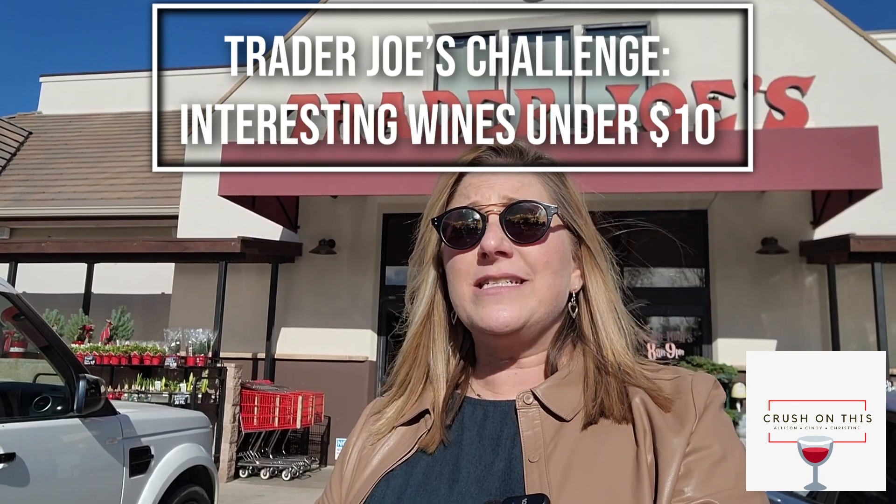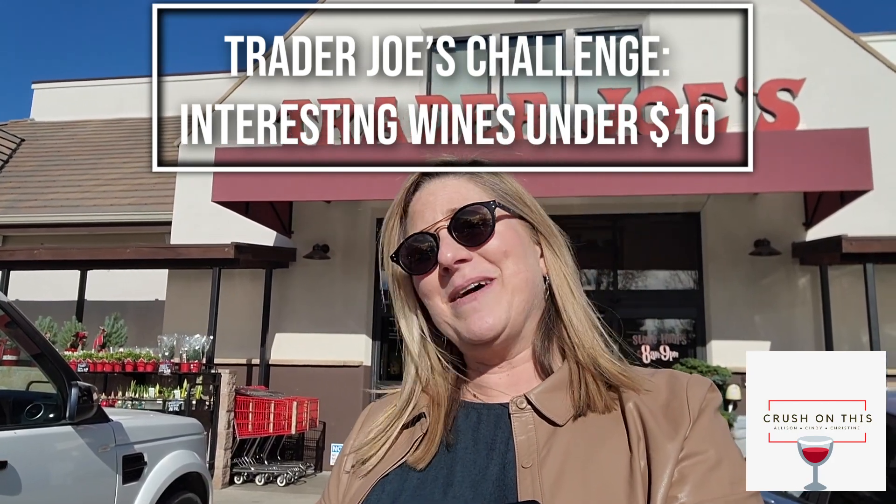We're here live at Trader Joe's because sometimes we love to get out and actually see what's in the market — what's new, what's different, what's a great value. So join us today on Crush on This as Cindy and I head into our local Trader Joe's, walk the rows of wines, and actually decide what unique grape variety, region, and wine we can find that's under $10. Come on, let's go!